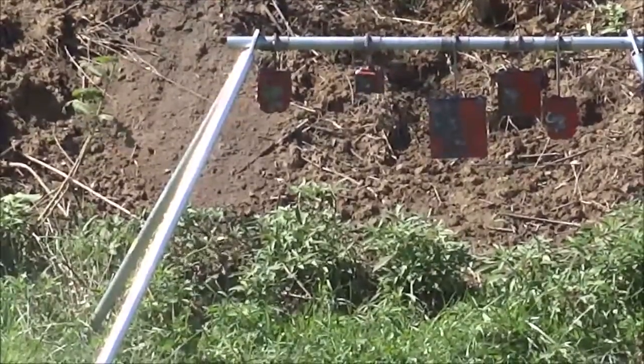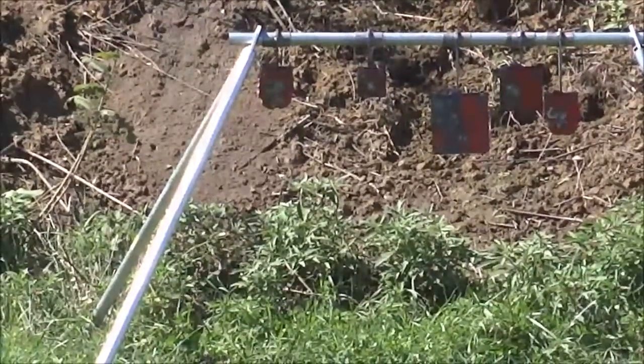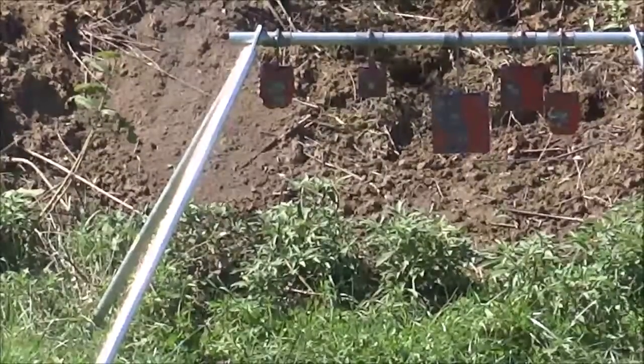That one stood up for a minute — get it? Cause that's where your marks are in the tube.